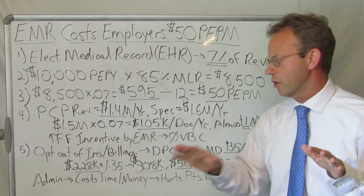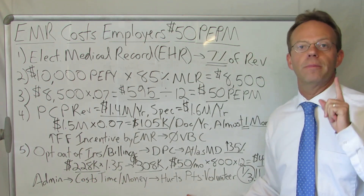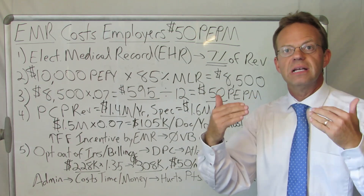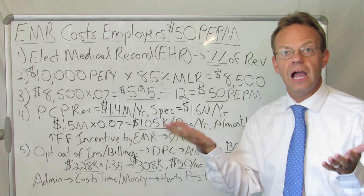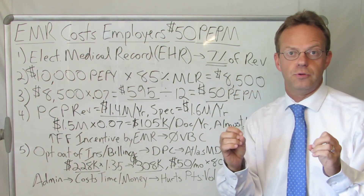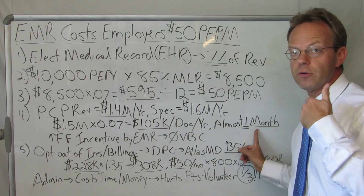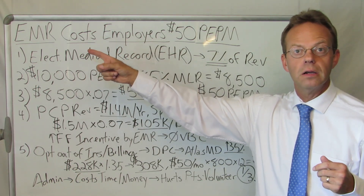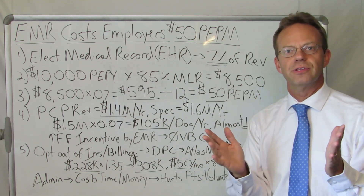I'll go one step further: administrative costs in healthcare not only cost time and money, but they hurt patients. Physicians could increase access because instead of working an entire month to pay for their EMR, what if they provided free care for an entire month? It used to be the professional responsibility of physicians to provide free care to those who could not pay. By changing this EMR relationship, physicians could work a month for free seeing patients instead of paying their EMR. That shows how pernicious and wasteful administrative waste is in healthcare. Thank you for watching.